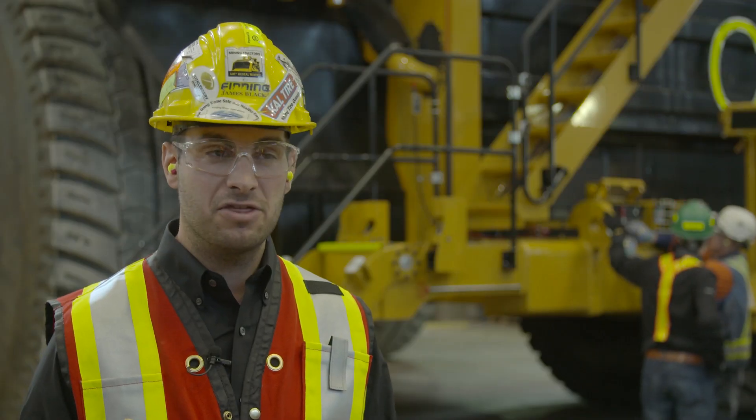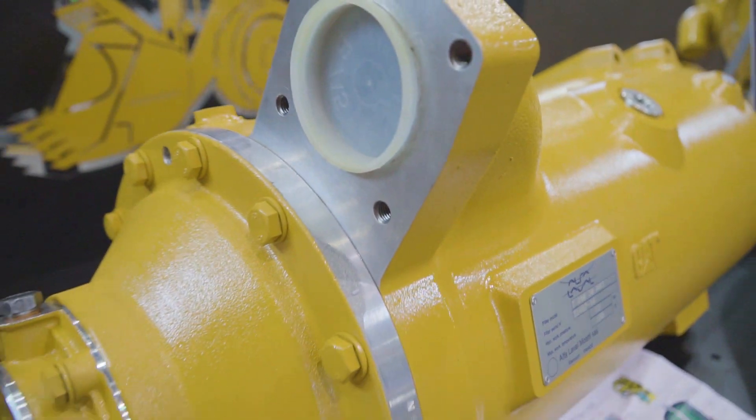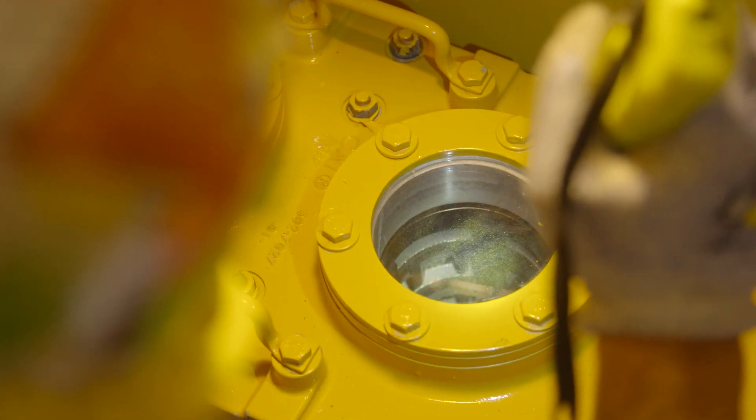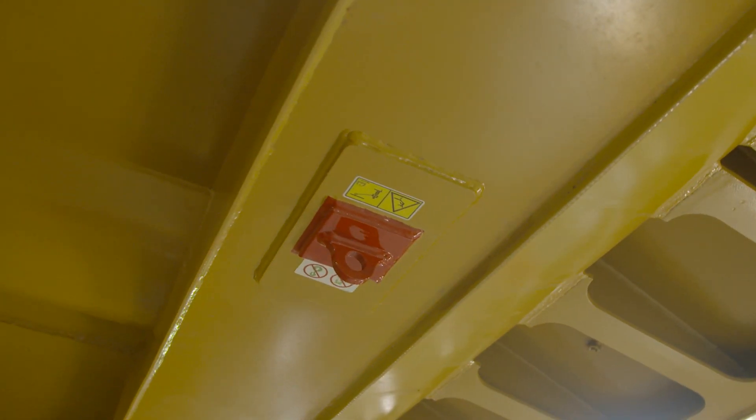It could be anywhere from 30 to 40,000 litres of oil that this truck will not consume over the total life of the asset. There are also literally hundreds of small improvements from the front to the back of the truck, based on customer feedback, dealer feedback, and other improvement projects we've made.